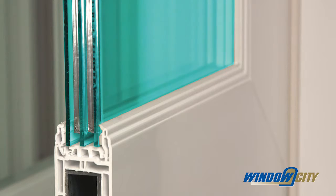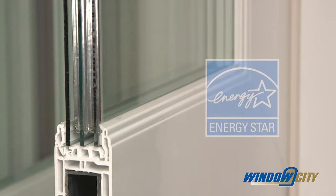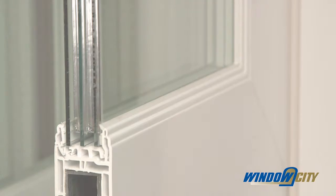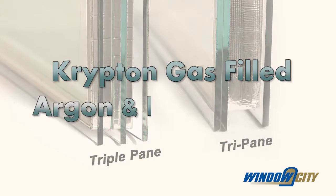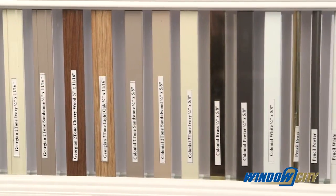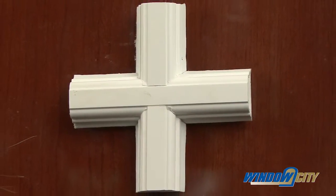Our doors come standard with double strength tempered low-E 180 emissivity glass filled with argon gas in the airspace. Included is an S-class all-foam super spacer, which is a true dual seal warm edge spacer system to reduce condensation and provide the highest Energy Star performance. These doors are also available with triple-pane glass and even krypton gas or a mix of argon and krypton inside the sealed unit to provide even greater insulation values.